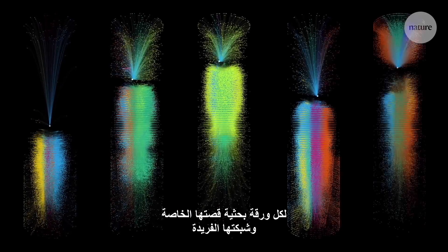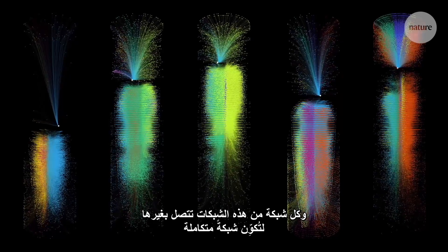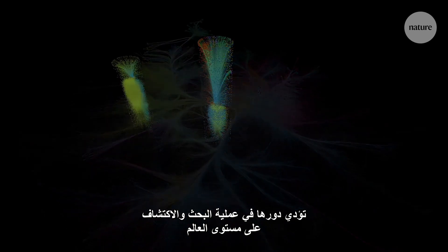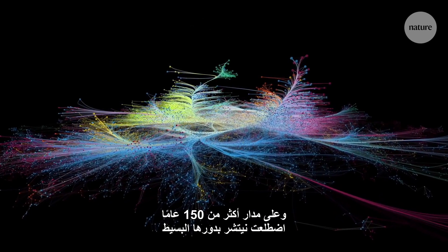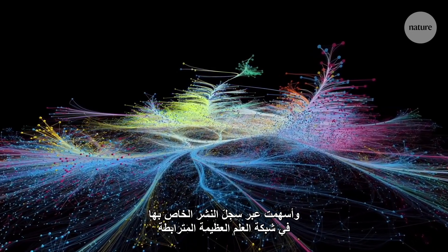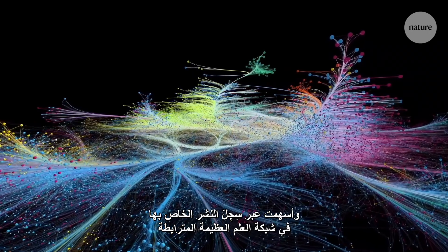Every paper has its own story, its own unique network. And each of those networks connects to others to form a whole — every paper, in every field, playing their part in the global process of research and discovery. Over 150 years, Nature too has played its own small part, contributing its publication record to the great interconnected network of science.